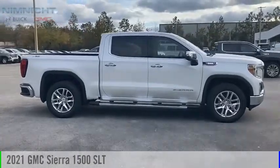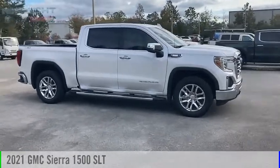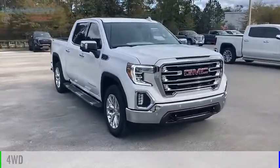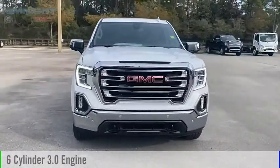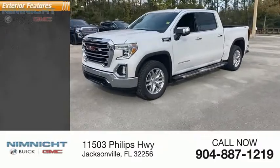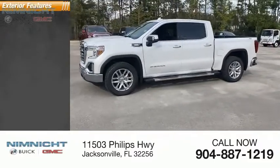Stop by and take a look at the 2021 Sierra 1500. This vehicle is powered by a four-wheel drive six-cylinder 3.0 liter engine. This vehicle has less than 100 miles. Here are some of this vehicle's great options.